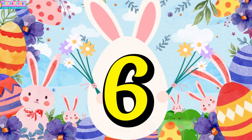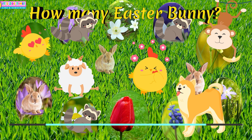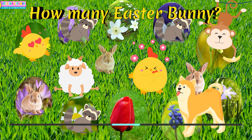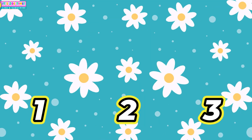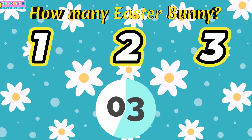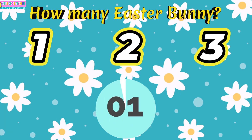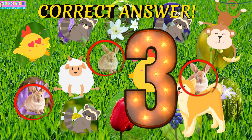Question number six. How many Easter Buddies? Five! Four!